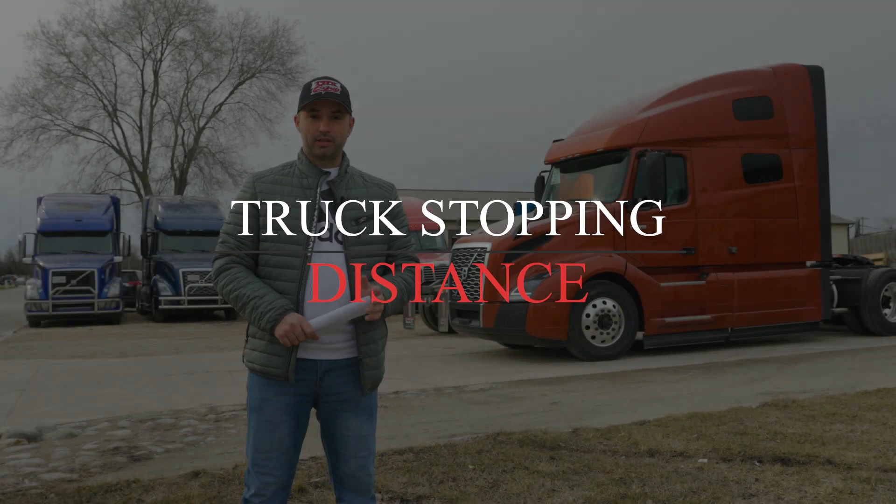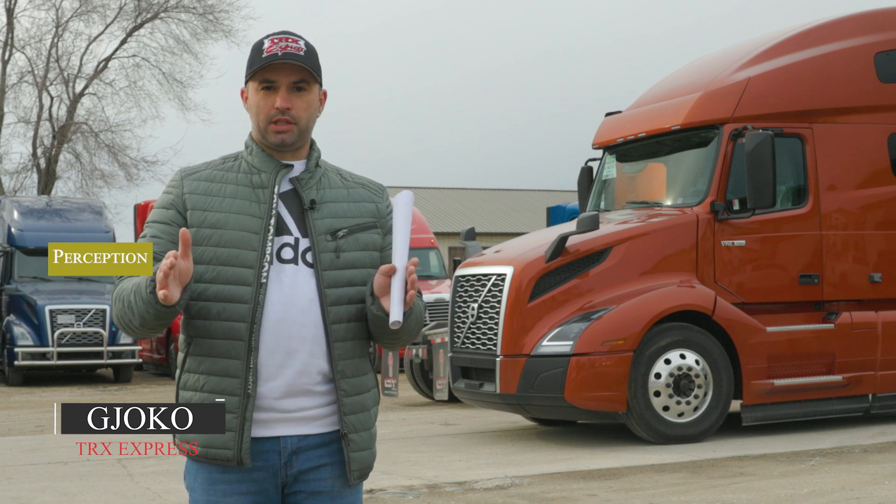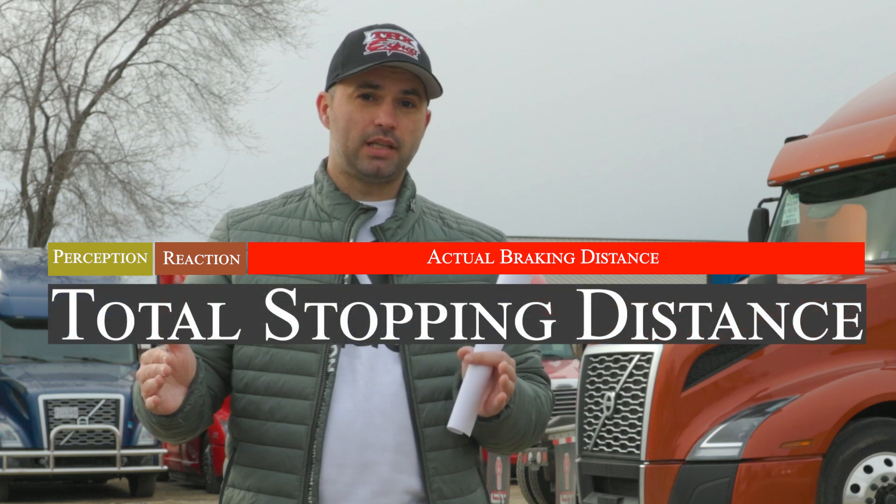What do we mean by braking distance? Braking distance includes several things: the perception time, the reaction time, and the actual distance that the vehicle travels to come to a complete stop.